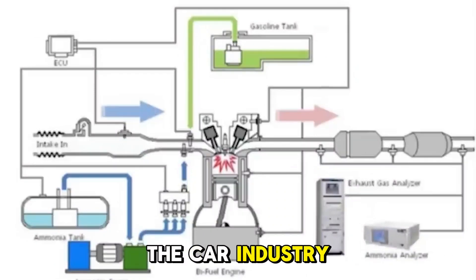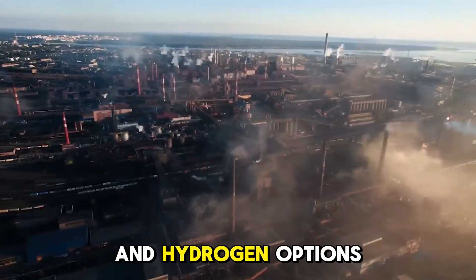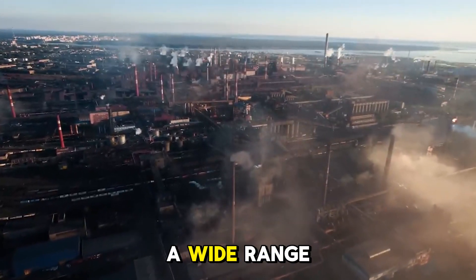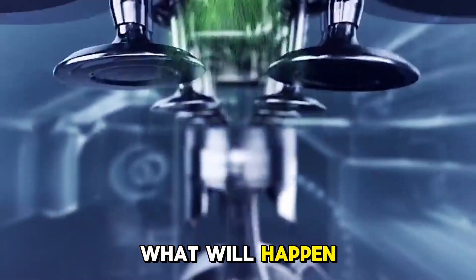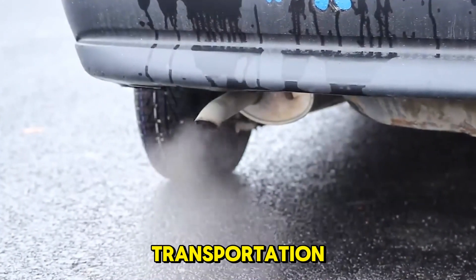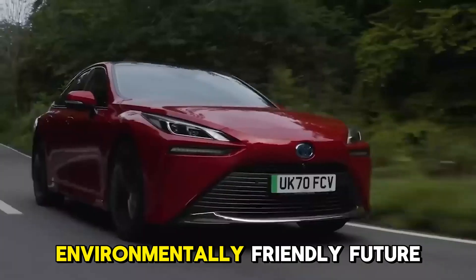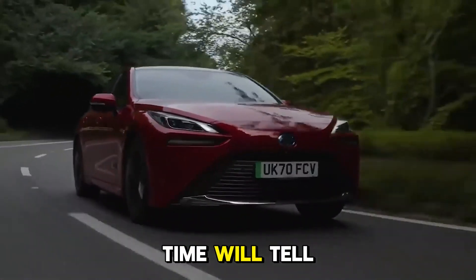In the end, the future of the car industry might not be shaped by a single technology, but by a mix of electric and hydrogen options that meet the needs and wants of a wide range of customers. Will hydrogen fuel cells be the next big thing in transportation, or will battery electric cars continue to lead the way toward a more environmentally friendly future? Time will tell.